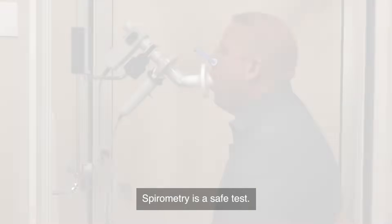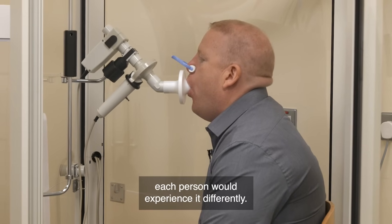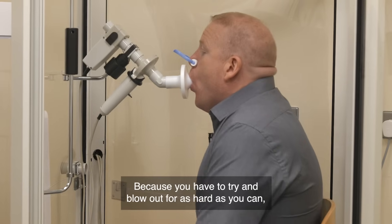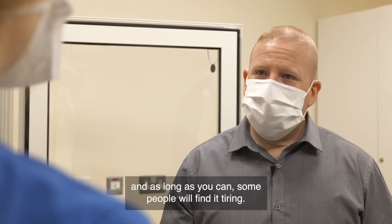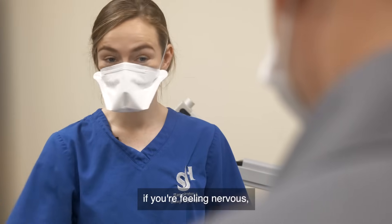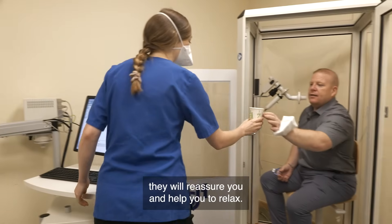Spirometry is a safe test. Some people will find it easy, but like many things, each person will experience it differently. Because you have to try and blow out as hard as you can and as long as you can, some people will find it tiring. Remember to tell the person performing the test if you are feeling nervous or if you had trouble doing the test in the past. They will reassure you and help you to relax.